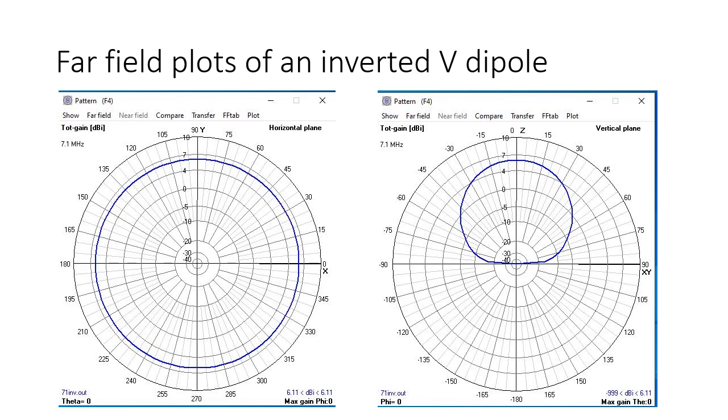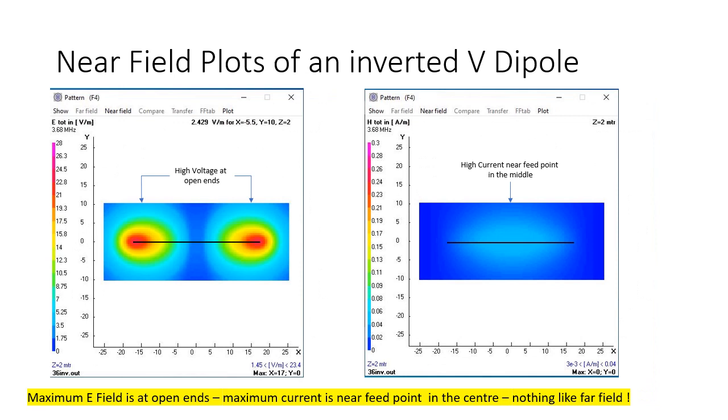If we look at the far field plots of an inverted V dipole, what we find is if it's near to the ground, it's quite omnidirectional in the horizontal plane and has a surprising amount of gain straight up, which is why it's good for near vertical incidence sky wave. The near field plots look nothing like that. We have a high voltage at the open ends of the dipole, and that results in high E fields. We have a high current near the feed point in the middle, which results in high magnetic fields. Note that the high electric and high magnetic fields are as far apart as they can be.